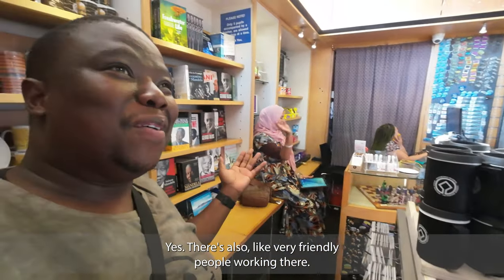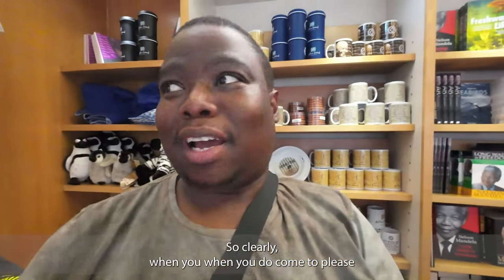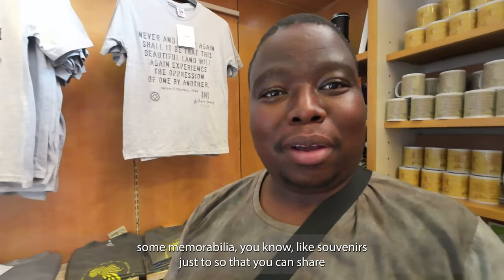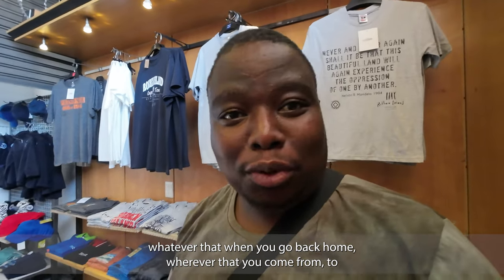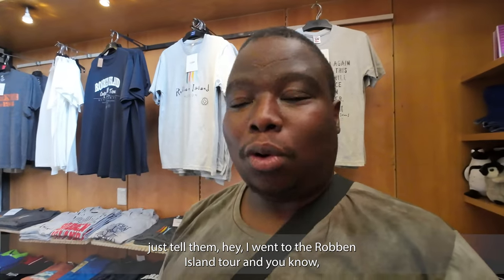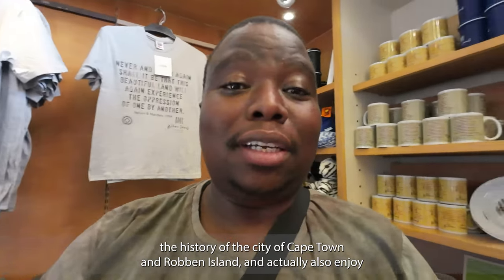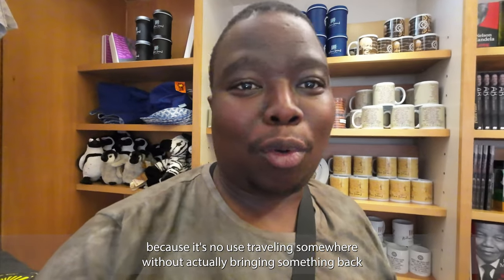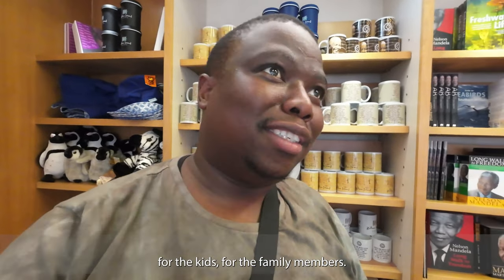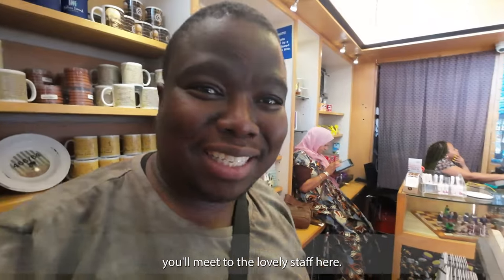There are very friendly people working here - the manager is fabulous. When you come here, please buy something: some memorabilia, some souvenirs, so you can share your experience when you go back home. Tell people you went on the Robben Island tour, learned about the history of the country, the history of Cape Town and Robben Island, and enjoyed walking around the museum and V&A Waterfront. It's no use traveling somewhere without bringing something back for the kids and family. Definitely come around and you'll always meet lovely staff.